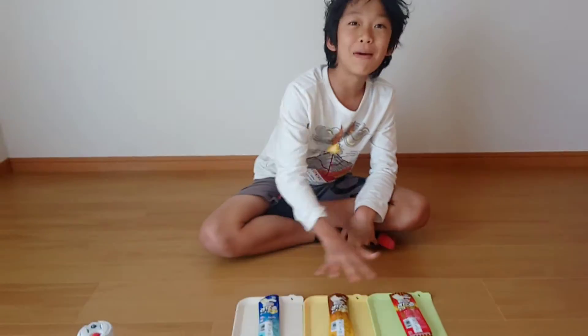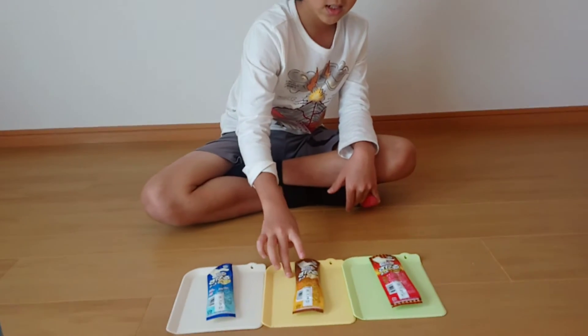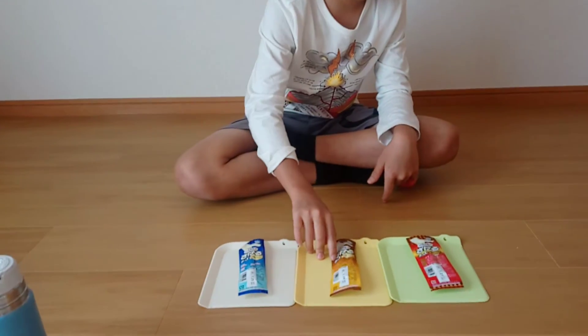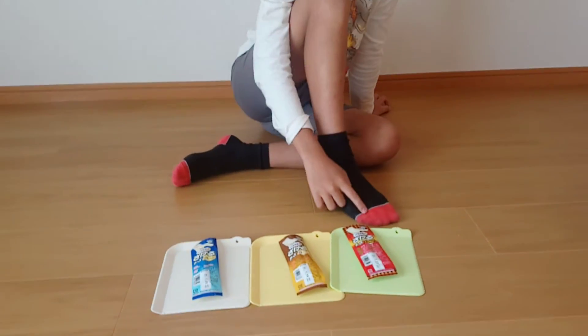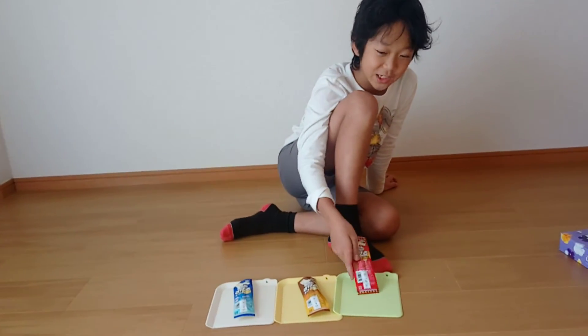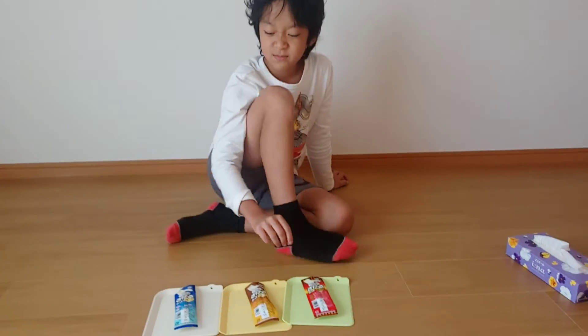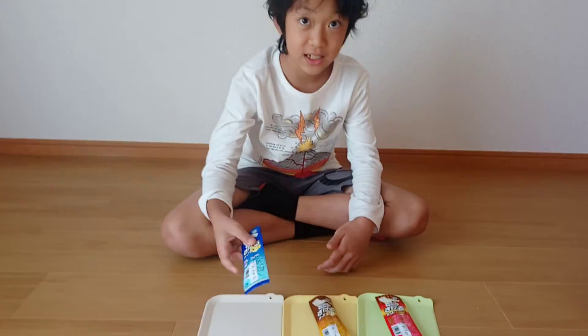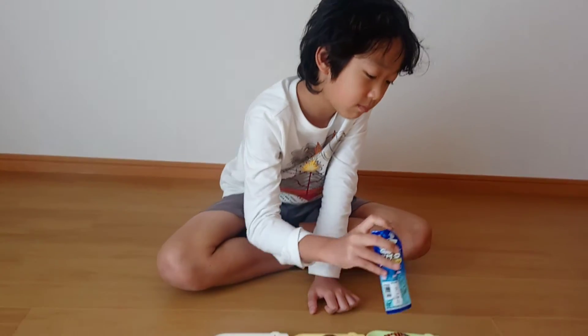I tried matching the colors as much as possible — white is plain, orange is smoke — but for the chili one I didn't have a matching plate, so I'm using my socks since they match it. I'm going to be starting with the plain one. I've actually tried plain and smoked before, but I've never tried the chili one.